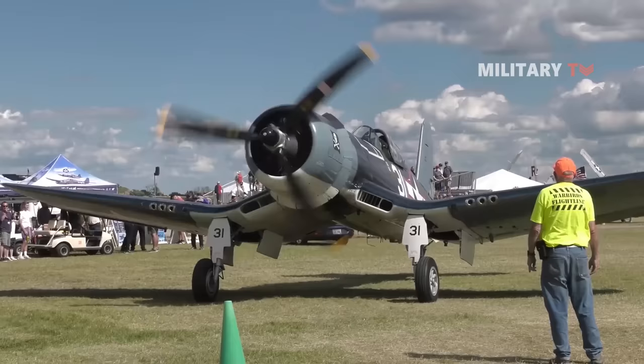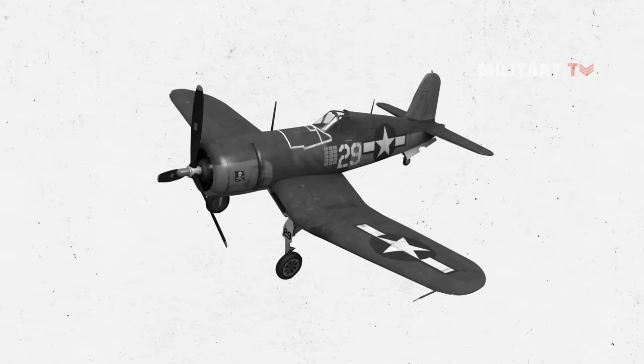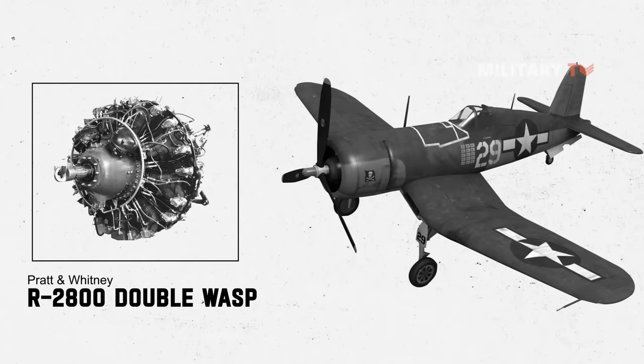More than 12,500 Corsairs were built between 1942 and 1953. This aircraft was powered by a Pratt & Whitney R-2800 Double Wasp engine that produced up to 2,450 horsepower.